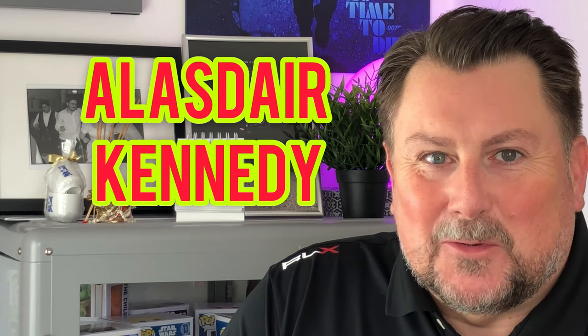Hi there, my name is Alastair Kennedy and I'm the Sociable Social Worker. I give practical advice to social workers and those wanting to foster and adopt.